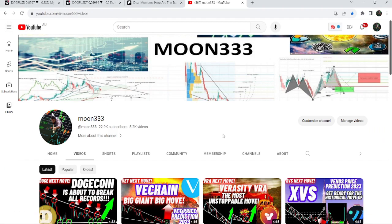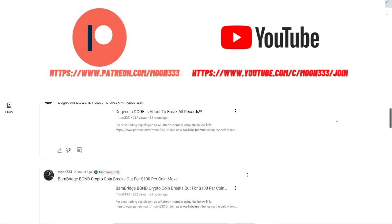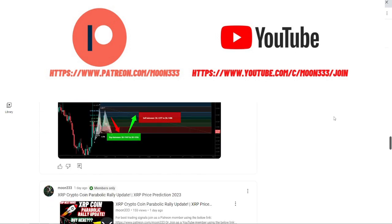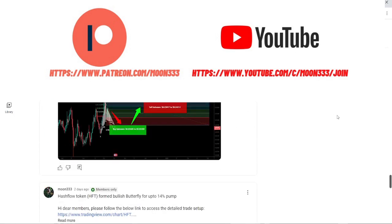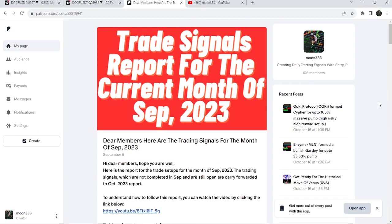Before starting this analysis, if you are not subscribed to my channel, do hit the subscribe button for more trading signals. You can also join me and support me as a YouTube member or as a Patreon member, because here I am sharing different trading signals for you. You can find the link in the video description. I've also shared the link for the previous month — September 2023 — trading signals report in the video description.